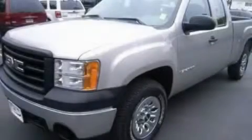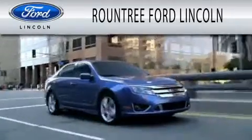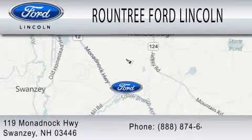Contact us today to arrange your test drive. Roundtree Ford Lincoln is dedicated to doing everything possible to ensure that the experience you have selecting your next vehicle is as pleasant as possible. We are located at 119 Monadnock Highway in Swansea.